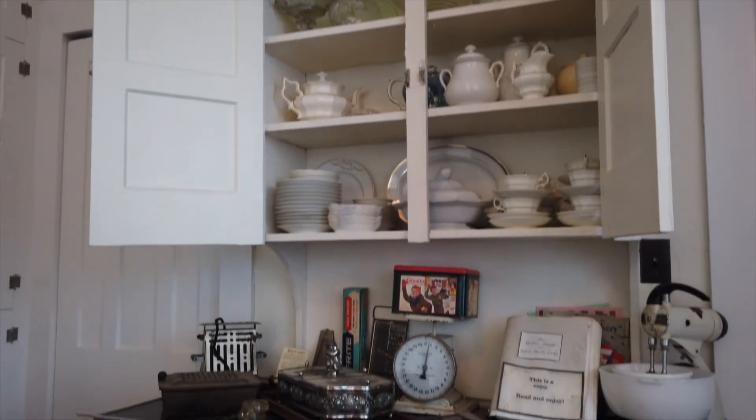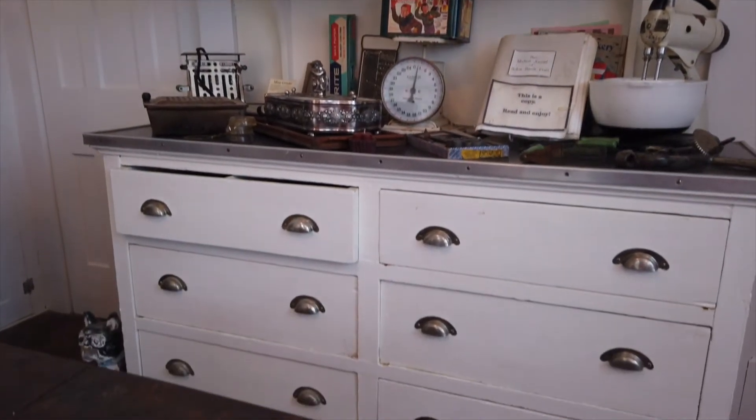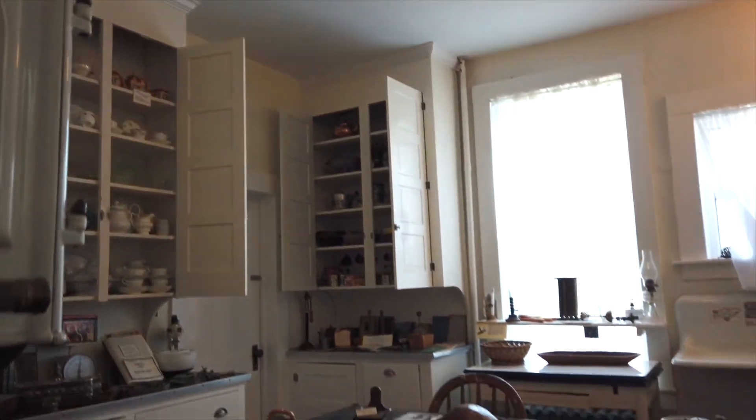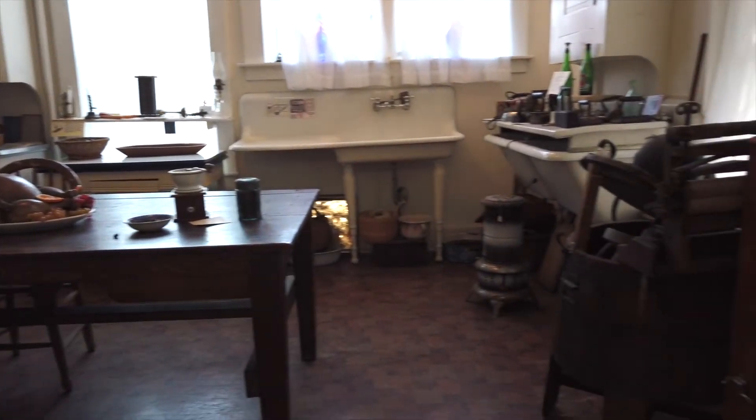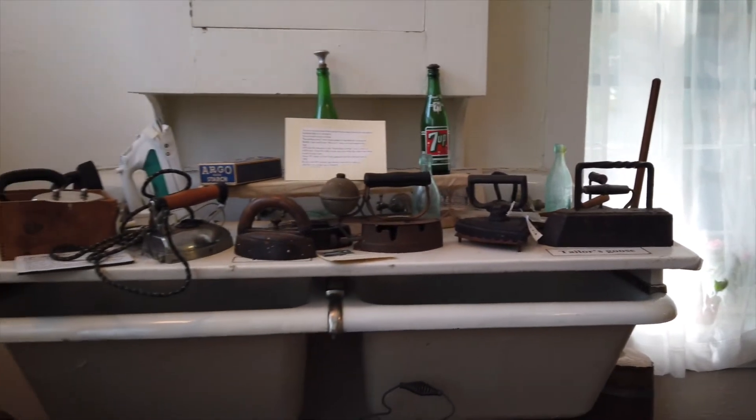As you can see, there is little counter space. They used the work table displayed in the center of the kitchen. Meals were not typically eaten in the kitchen — the table was used for food preparation.